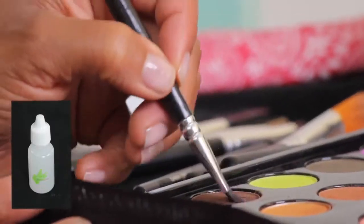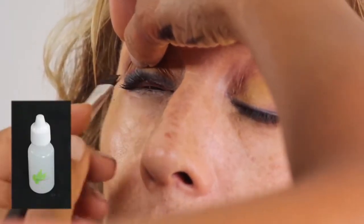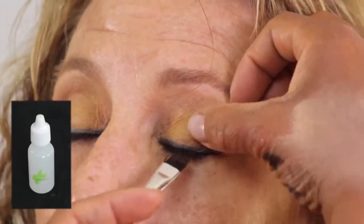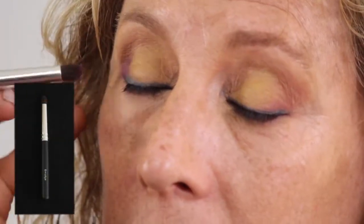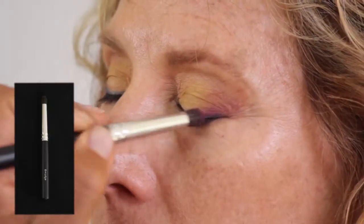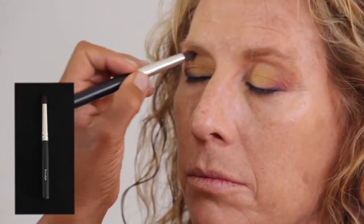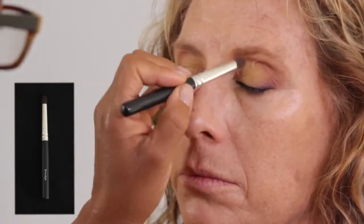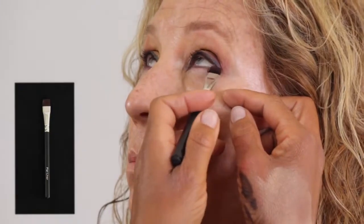Eyeliner sealer waterproofs matte brown shadow for definition under lashes. Extra matte orchid shadow is added for pop. Matte orchid shadow lines bottom lashes with the flat liner brush for brightness.